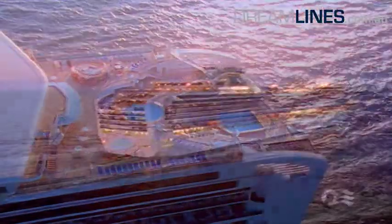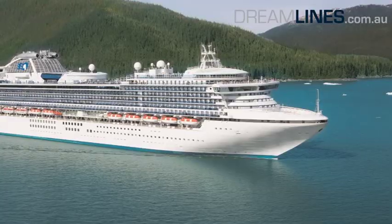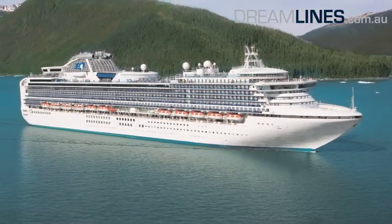Since 2003, the Diamond Princess has been one of the largest passenger ships of the American shipping company Princess Cruises.